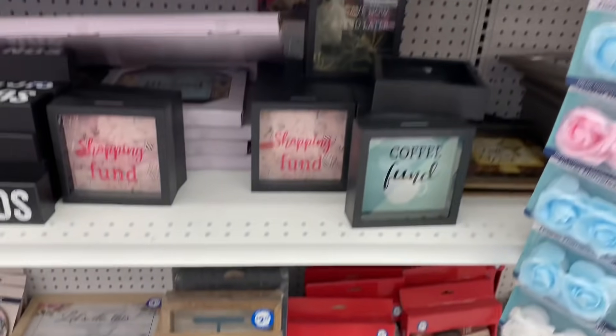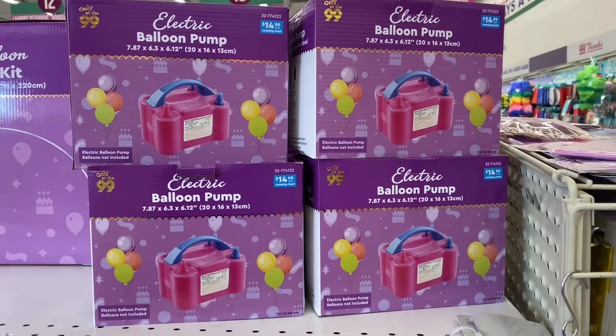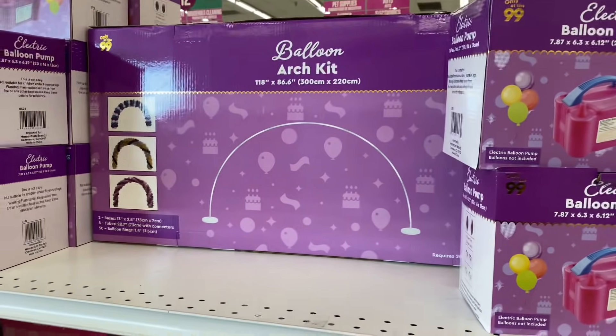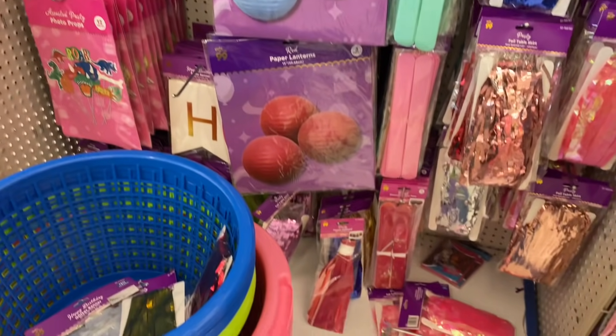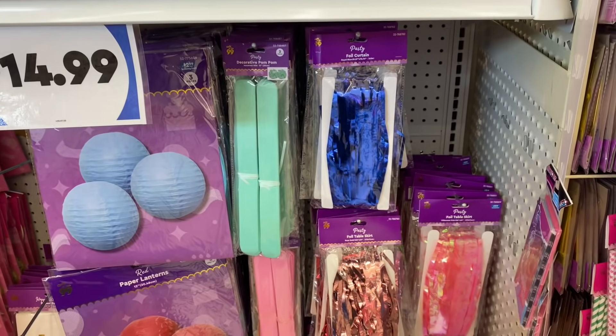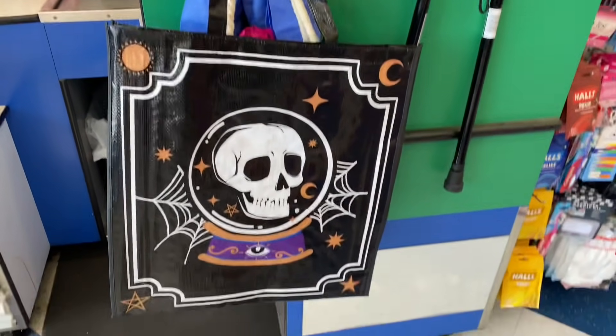If you are throwing a party, check these out — they have an electric balloon pump for $14.99, as well as an arch kit and everything else you could need, including buckets. Check them out at your local 99.